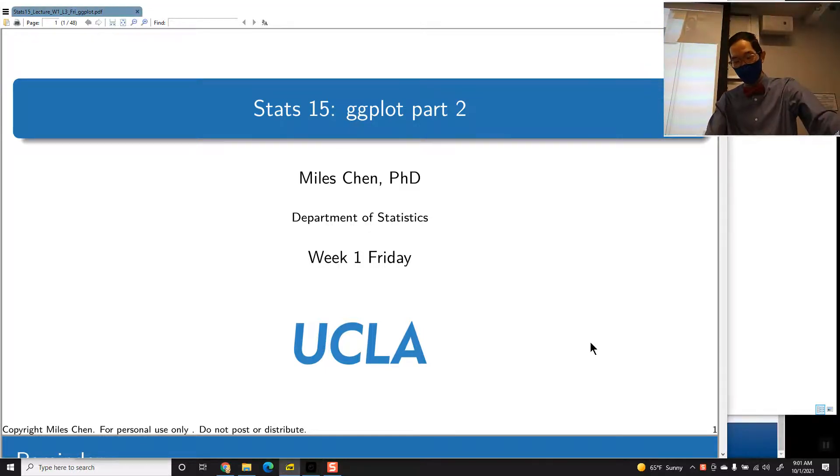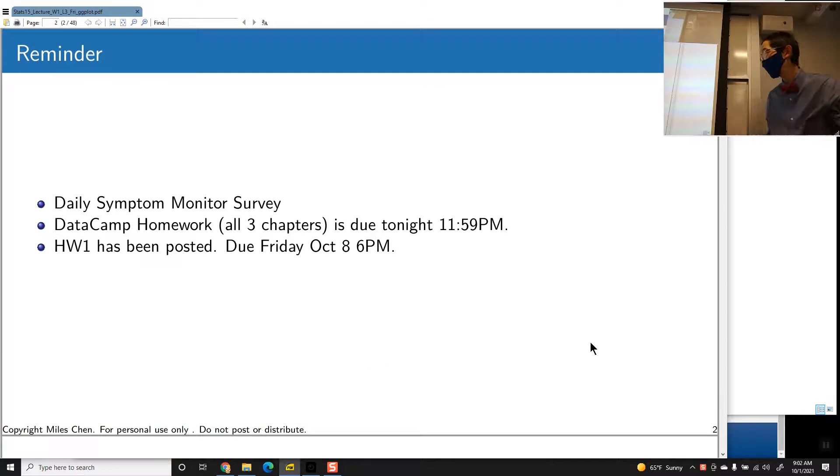Okay, week one Friday. We're going to discuss more ggplot stuff. Just a few reminders: daily symptom monitoring, you guys have got to do this every day. I check the status of who's done it, and not everybody does it, so please do it. If you forgot to do it this morning, just go ahead and do it right now.